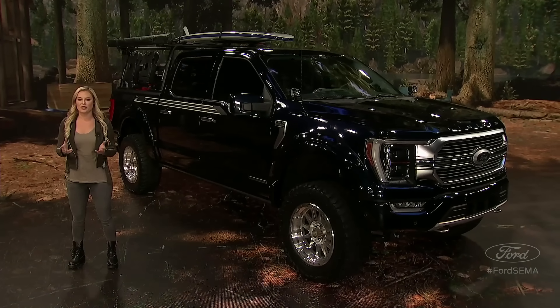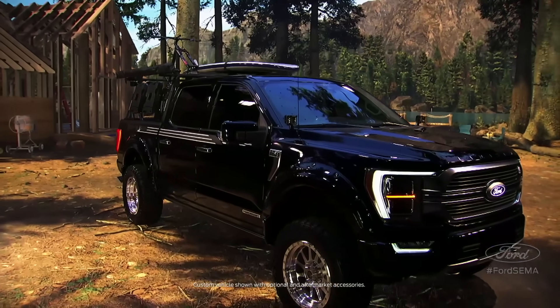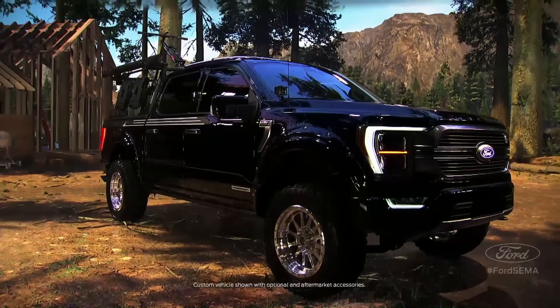I'm here at the Lakehouse with the all-new 2021 F-150. BDS Suspension took this all-new truck to another level and turned it into an awesome dual-purpose work and play rig. We're going to meet some special guests to talk about this custom build and answer your questions, but first let me introduce you to this 2021 F-150.